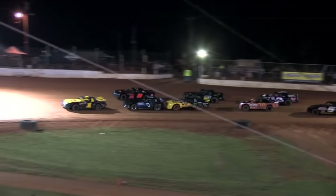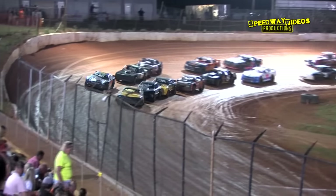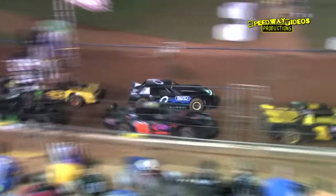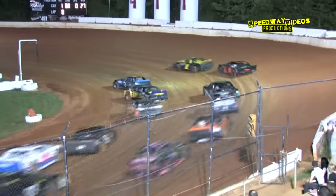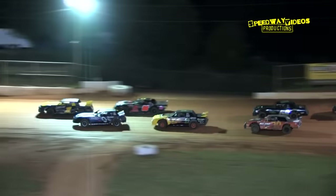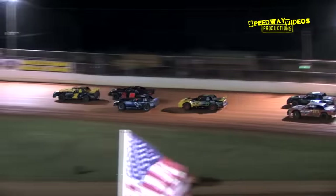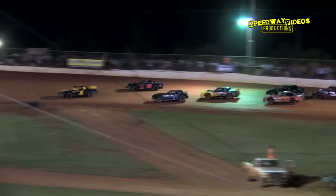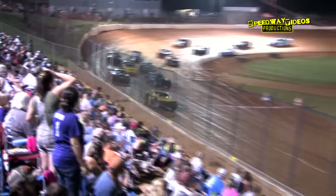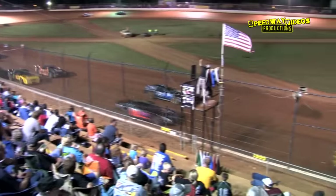Going green this time out of four — green flag is in the air. Around goes the 31B machine of Willie Bustler, and that'll bring out the caution on lap eight once more.